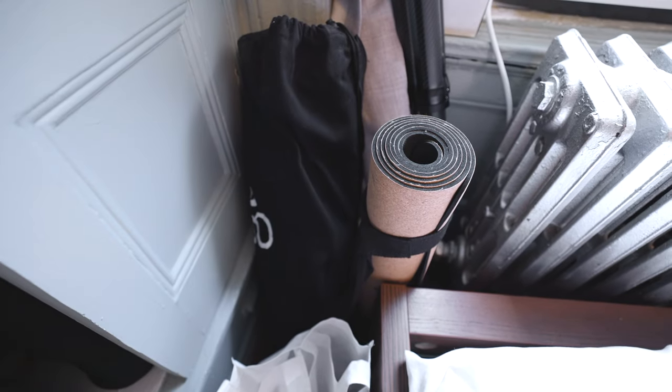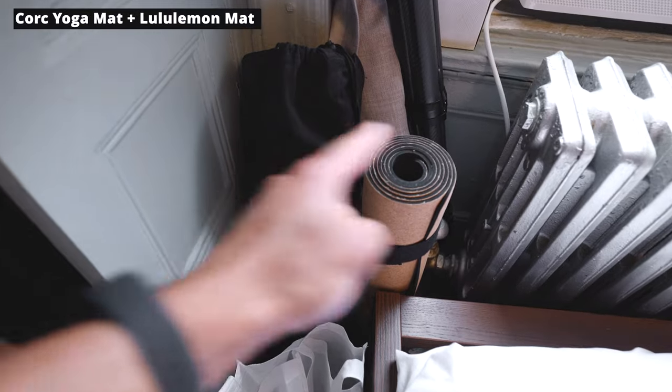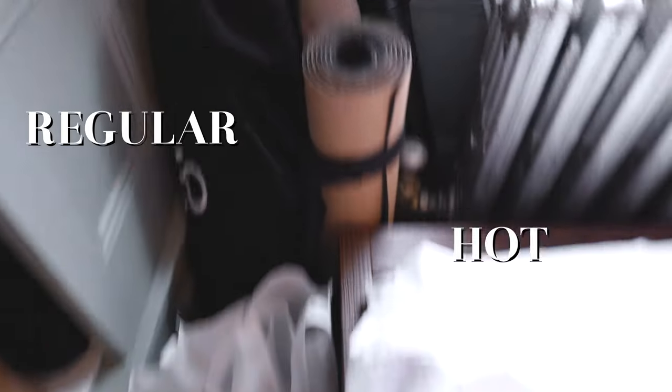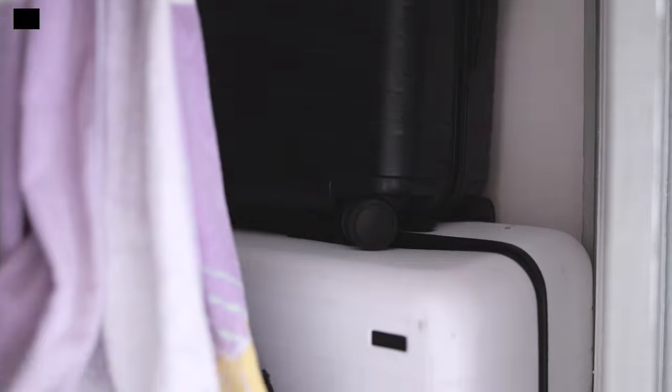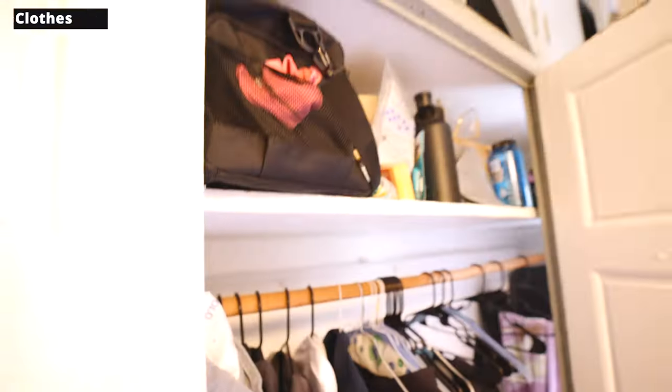I also have two yoga mats — a cork yoga mat and a Lululemon mat. Cork for hot yoga and Lululemon for regular yoga, because as a sweaty male you need a yoga mat for sweaty hotness and that is cork. Back here we've got our travel stuff — Away suitcases. I've got one towel, my clothes, my minimalist all-black wardrobe, and a whole bunch of jackets I need to clear out to be a little more minimalist.